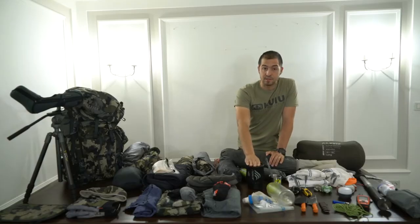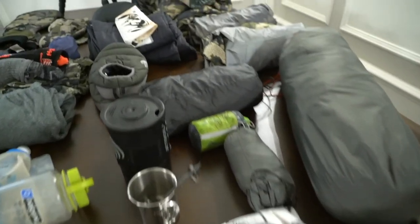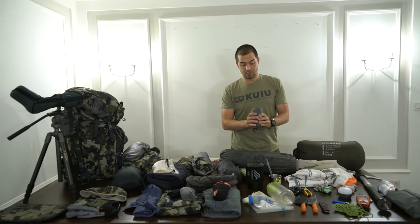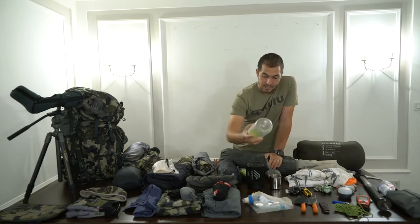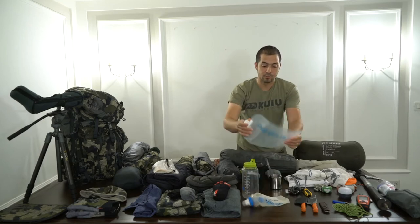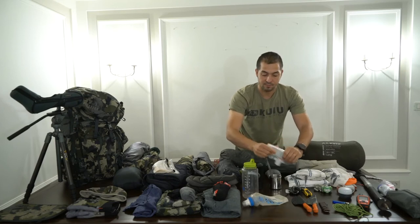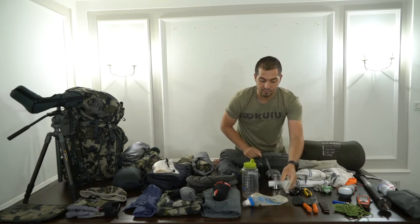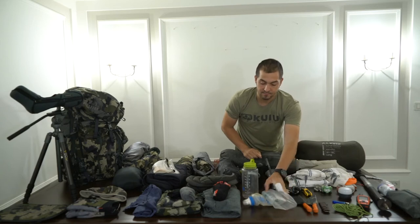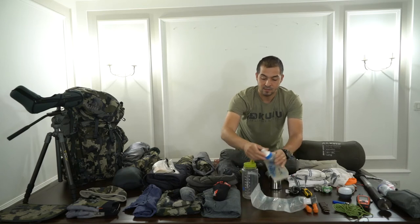For cooking I'm bringing the Jetboil cooking station, plus a cup, fork, and spoon. Also super important — don't forget a rain cover for the pack to keep everything inside dry. I'll have an Algen water bottle and also a platypus bottle that is super compressible, in case we are far from a water stream and need to carry a couple of extra litres. And this is a Katadyn BeFree bottle — very light and it also has a filter, so depending on where we source water we have that option.